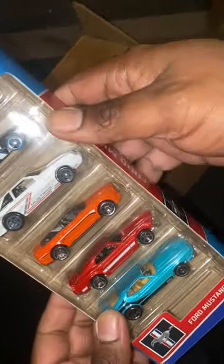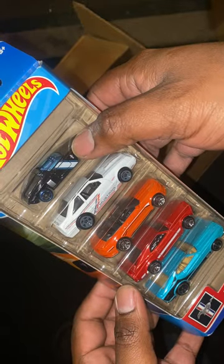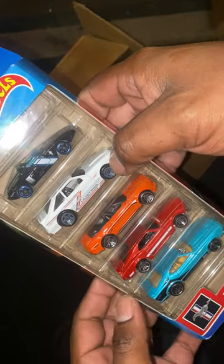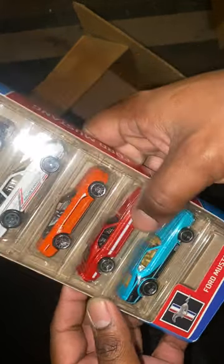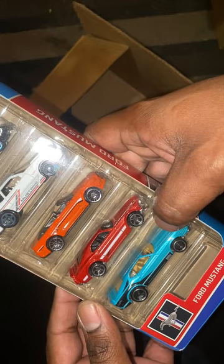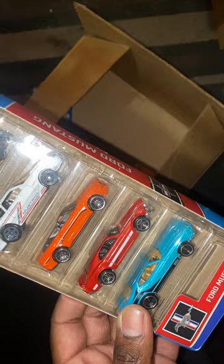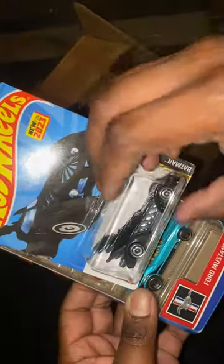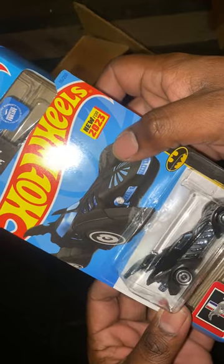If there's any Mustang fans, we got some Ford Mustangs here. You got this old vintage one, this one modeled after like the Fox body, you got your convertible, you got these two down here — the Mach 1 Boss. They're pretty cool. Another Batman Forever Batmobile right here.